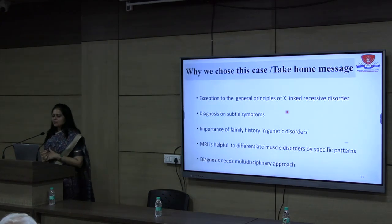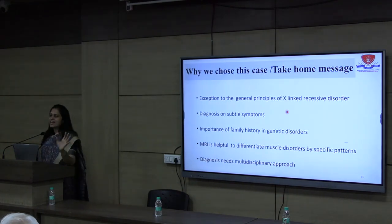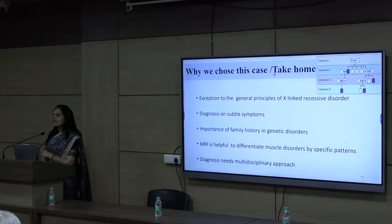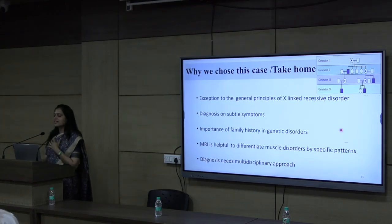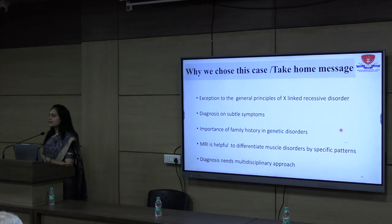This brings us to the end of the case. Why did we choose this case? First, it has a diagnostic dilemma rather than major interventions — we reached a diagnosis through genetic counselling. Second, this case is an exception to the general principles of X-linked recessive disorders. Normally in X-linked recessive pedigrees only males are affected. In our case, only females are affected — the mother passed the normal X to her son who was normal, while the female was a manifesting carrier. Importantly, the female was diagnosed before planning her pregnancy and can now avoid having a baby affected with DMD.